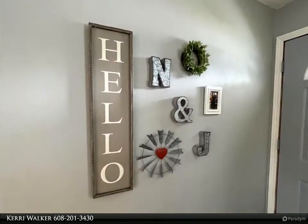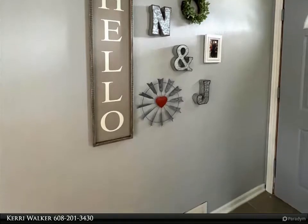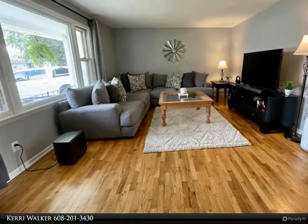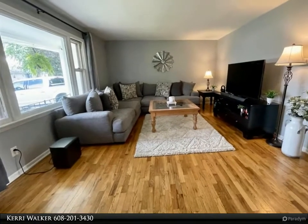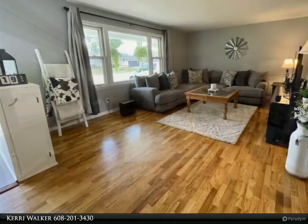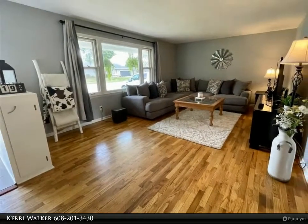Spacious eat-in kitchen with attractive ceramic floor, tiled backsplash, new stainless stove, plus a stainless-topped island is also included. Nicely updated main floor bath with plenty of storage. Three good-size bedrooms with deep closets.